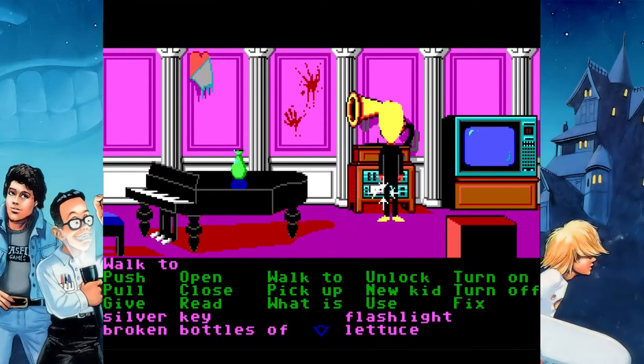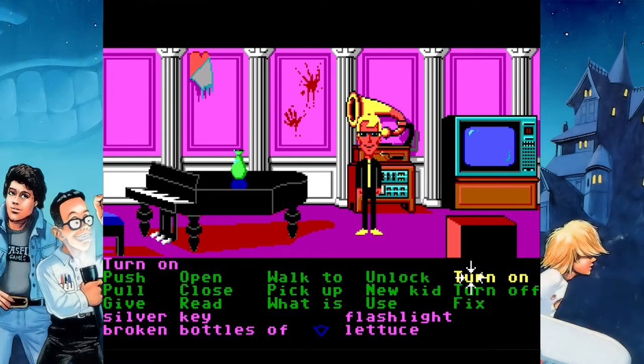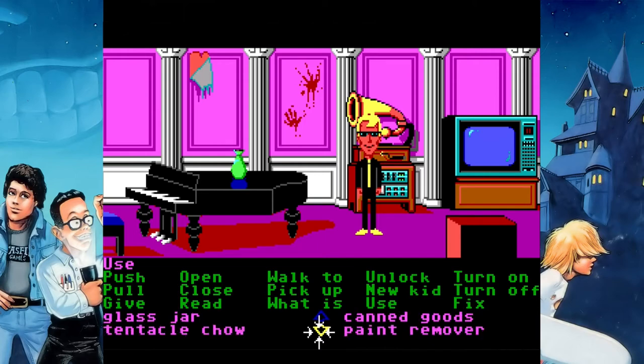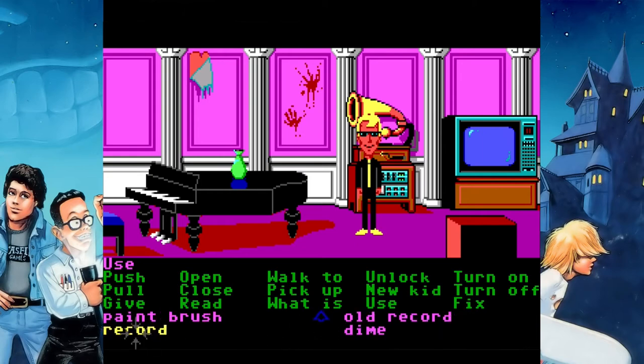We're going to take the cassette that we just got from Bernard and stick it in the tape recorder in this room. Then we're going to see — do I want to turn that on first? I'm trying to remember the sequence of events.